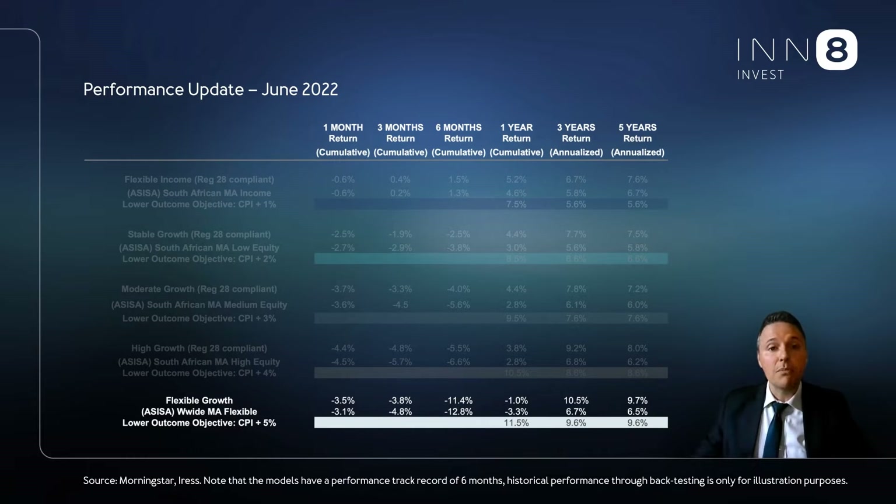The flexible growth portfolio, with its global exposure of around 60% and total equity exposure of almost 80%, weathered the storm well when considering the big drawdown equities experienced. This outcome was thanks to good defensive strategies from 361, Truffle, and the 91 Global Strategic Managed Fund.